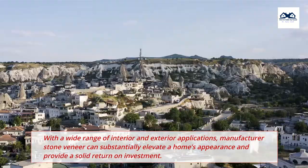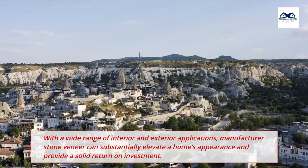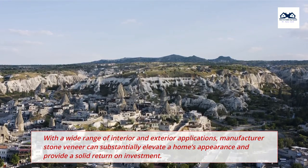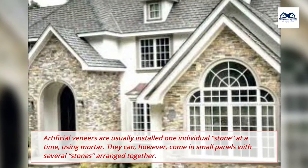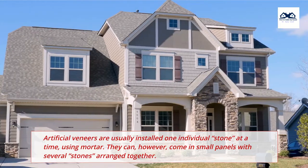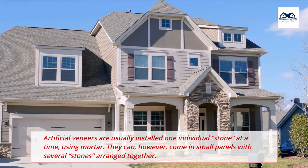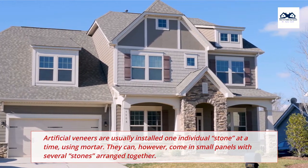With a wide range of interior and exterior applications, manufactured stone veneer can substantially elevate a home's appearance and provide a solid return on investment. Artificial veneers are usually installed one individual stone at a time using mortar, though they can come in small panels with several stones arranged together.